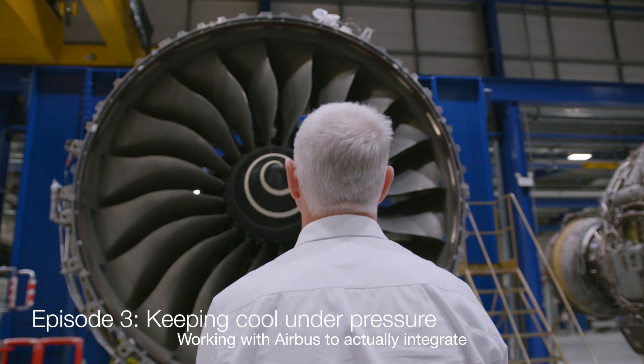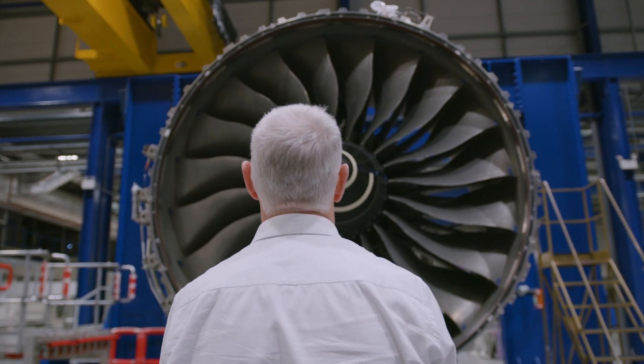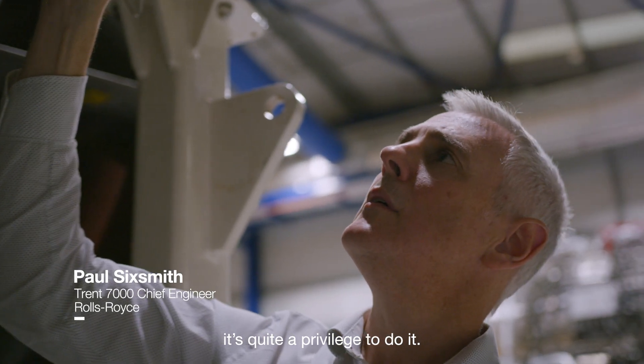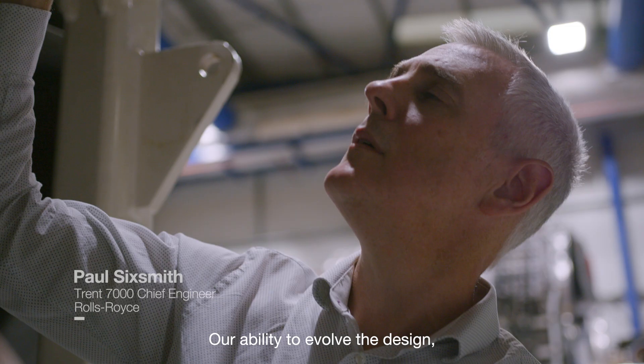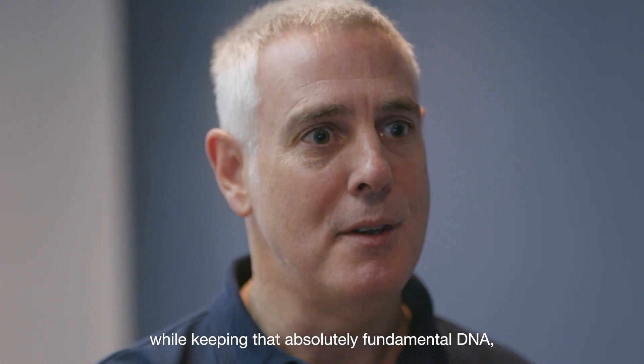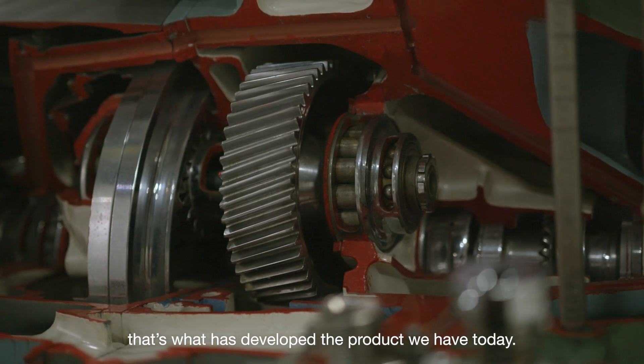Working with Airbus to actually integrate our engine onto that airframe, it is quite a privilege to do it. Our ability to evolve the design but keep some of that absolutely fundamental DNA — that's what's developed the product we have today.